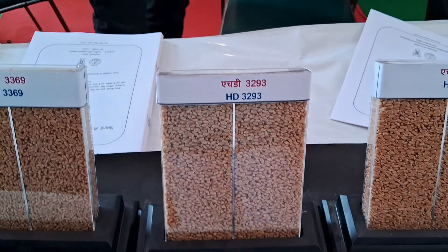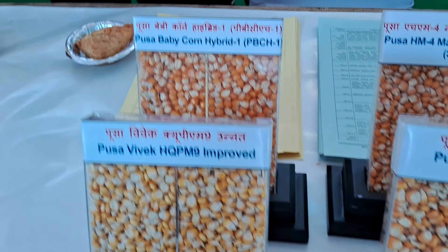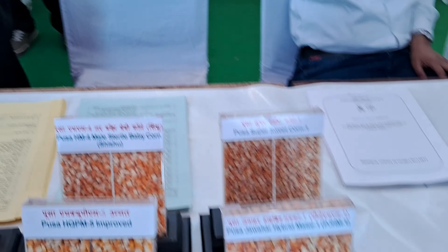There were different kinds of maize — there was yellow maize, and this is another variety of corn as well.